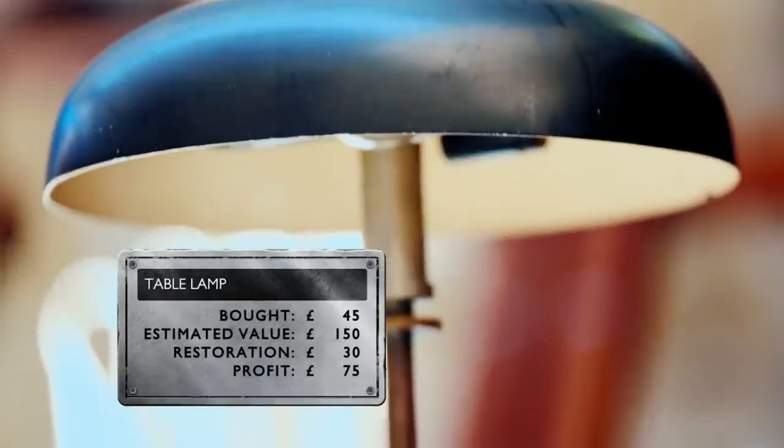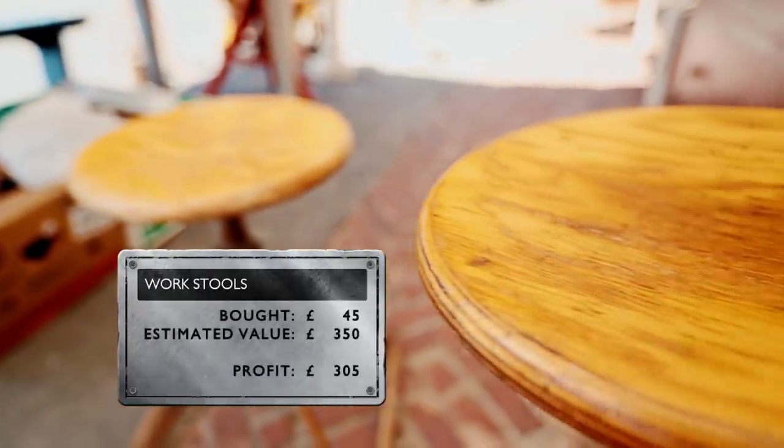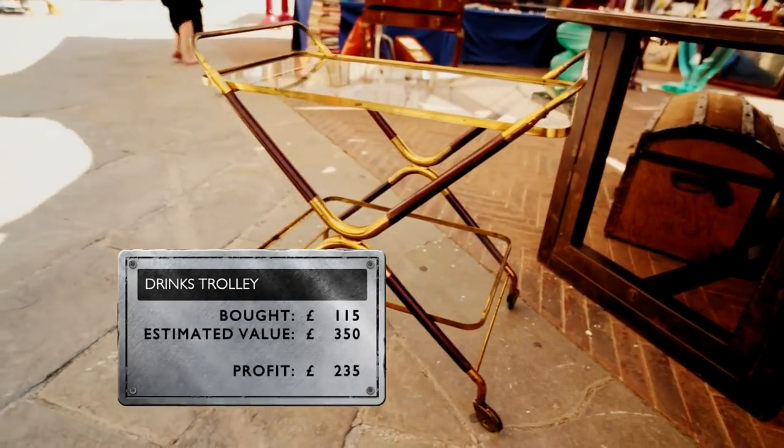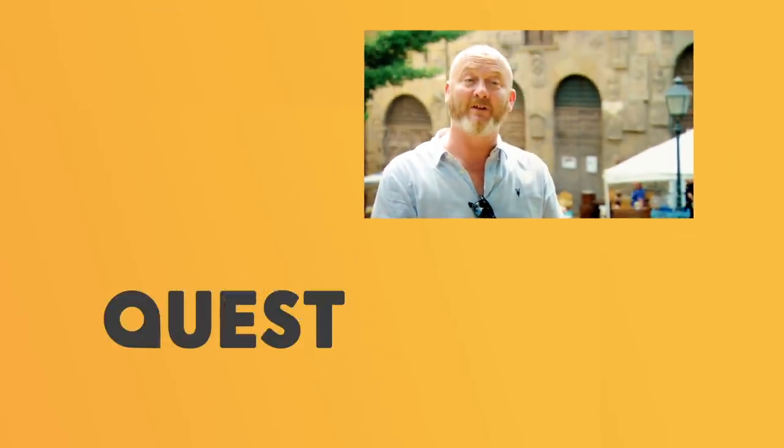Arezzo market — what can I say? Bold statement coming: best market I've ever been to, I really do think so. I've been going to antique markets for 30 years and this one absolutely smashed it. It's like a dream come true. It is what you imagine and want it to be when you first get into antiques — thinking I'm going to be an international antique dealer and trot around the globe to glamorous locations buying beautiful things. But we did it today, and that felt good.